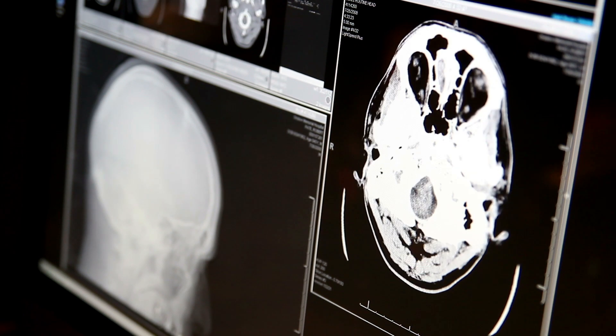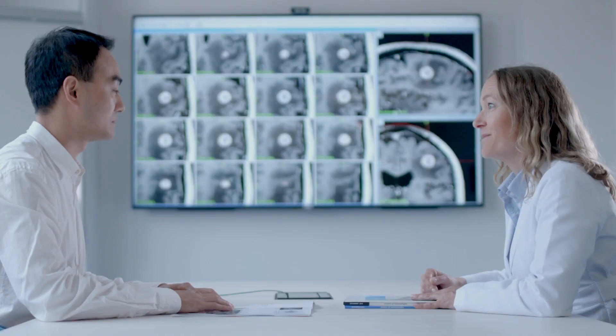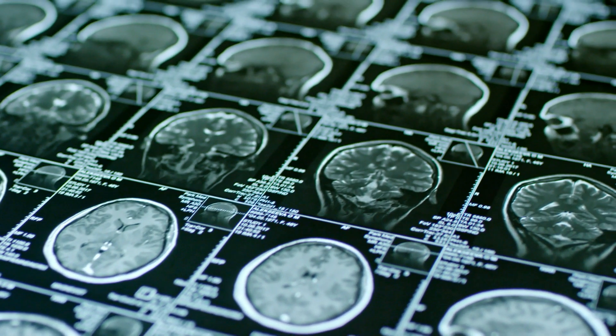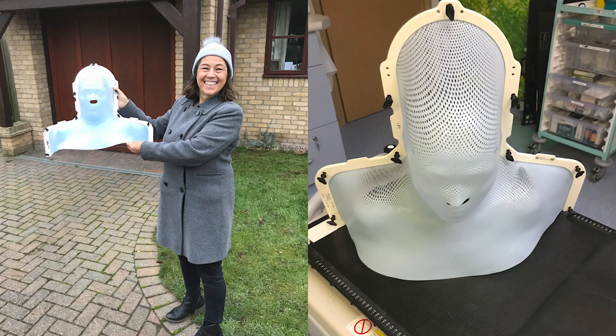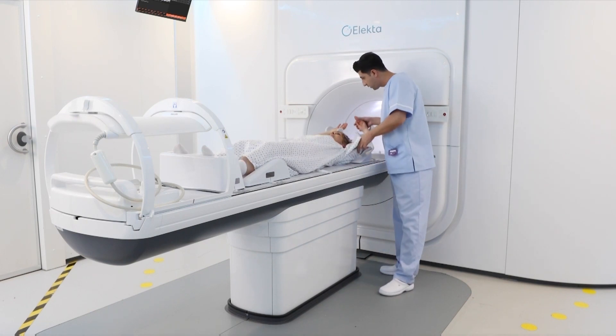I was first diagnosed with a meningioma in 2015. I remember when I was told those two words, I was trying to write them down and actually struggled to write it down. I was aware that there was a small residue that wasn't removed by surgery. About a year ago, I saw a new surgeon who suggested that I might like to deal with the residue. I was really nervous before treatment started, particularly about the making of the mask — a piece of thermoplastic put over my face. I thought it would be quite unpleasant, but in fact it wasn't bad at all. I tried to think of it as a sort of expensive wax facial.